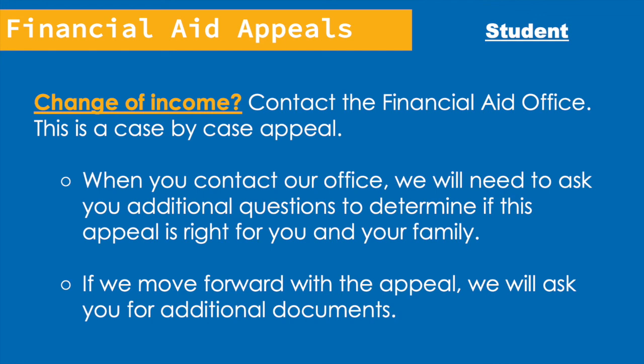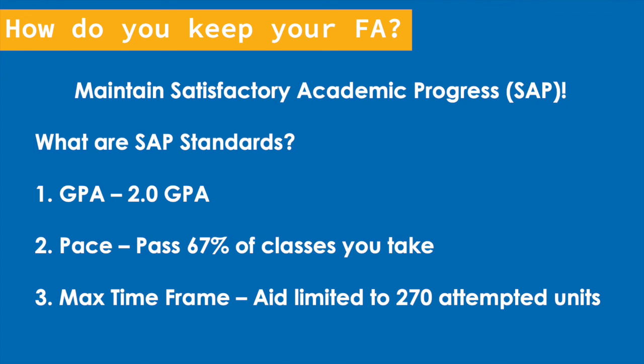Finally, one last thing to note: in order to keep your financial aid, you have to maintain Satisfactory Academic Progress, or SAP. To maintain SAP, you have to maintain a cumulative GPA of 2.0, you have to pass 67% of all the classes you take, and you're limited to a maximum number of attempted units of 270, which is equivalent to about six years of school. Unfortunately, if you don't meet these requirements, you may lose eligibility for financial aid.